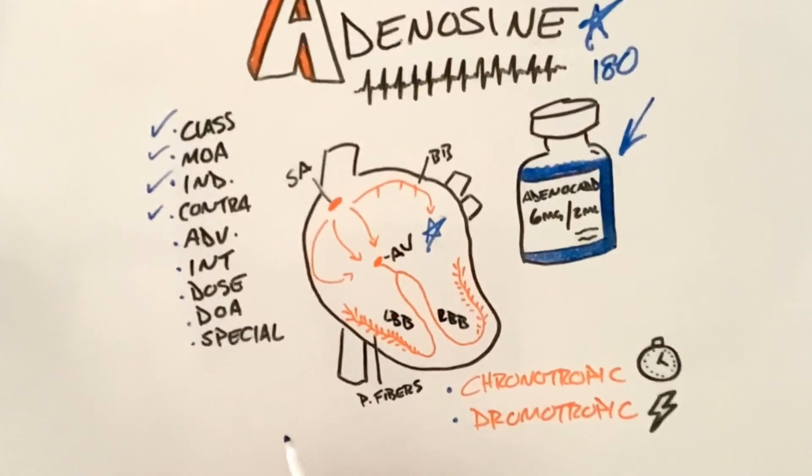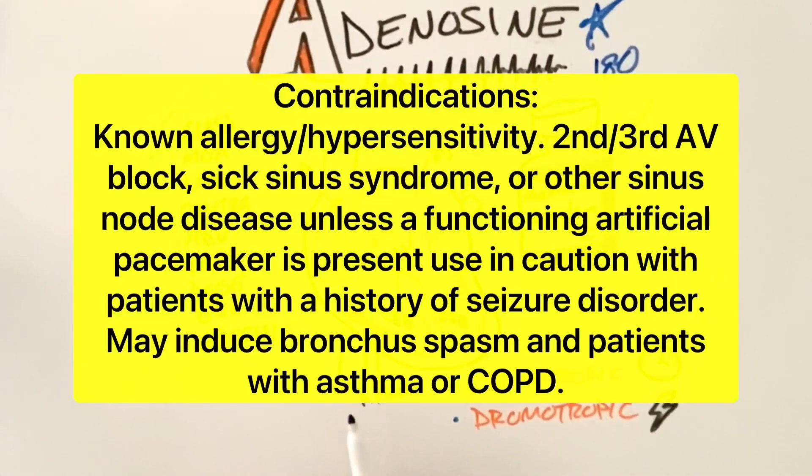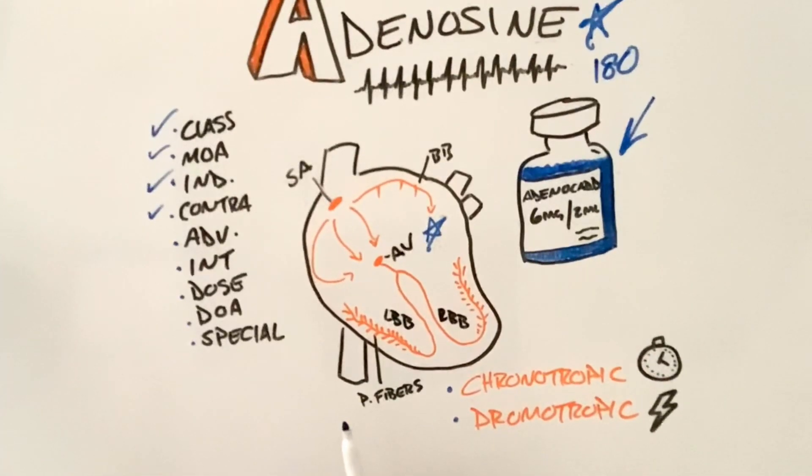What are our contraindications? Contraindications include any known allergy or hypersensitivity, second or third degree AV block, and sick sinus syndrome. We also want to use caution in patients with COPD or asthma.